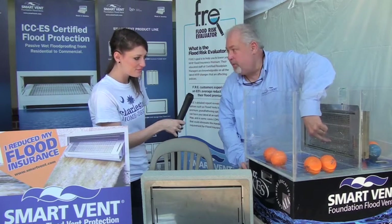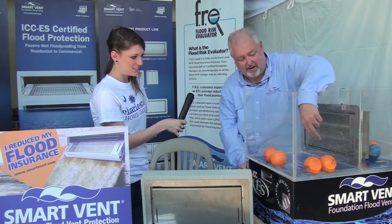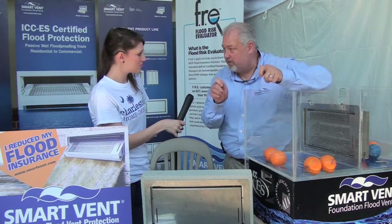If you can push it open, critters can get in there too — we don't want that. Possums, raccoons, those kind of things can get through there. So this vent actually has a lock position and the only way it can be activated is with two business cards — and I don't think possums have business cards.